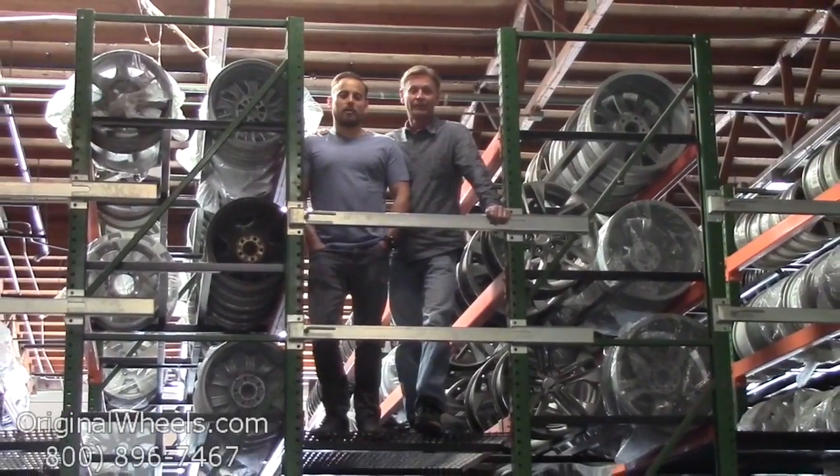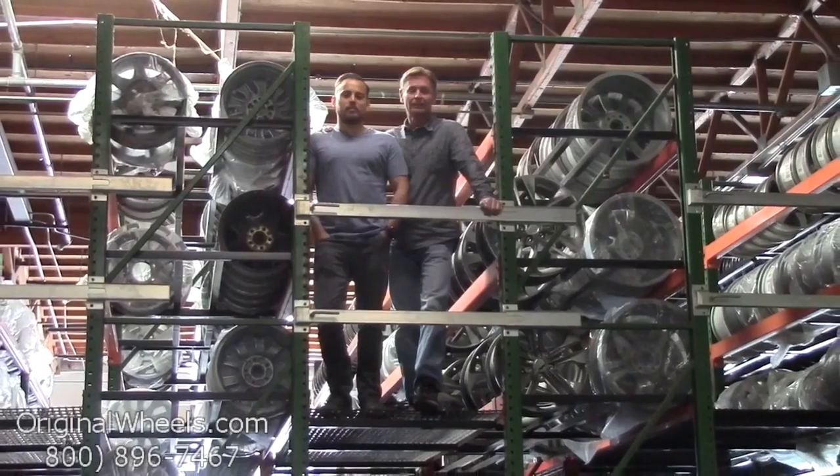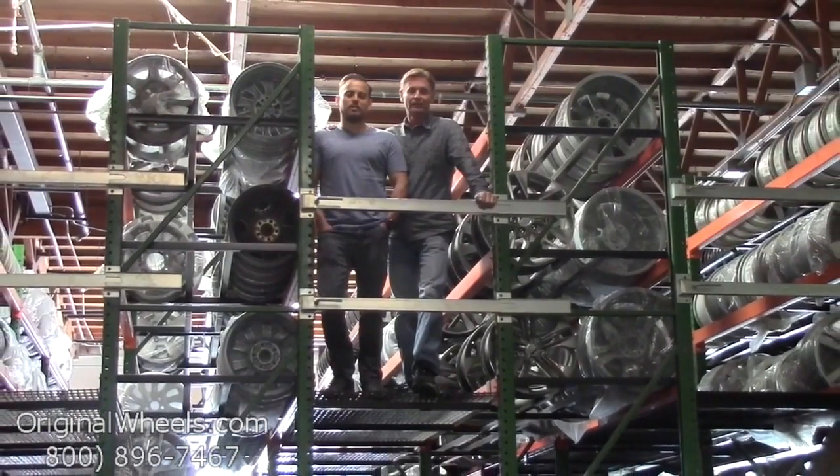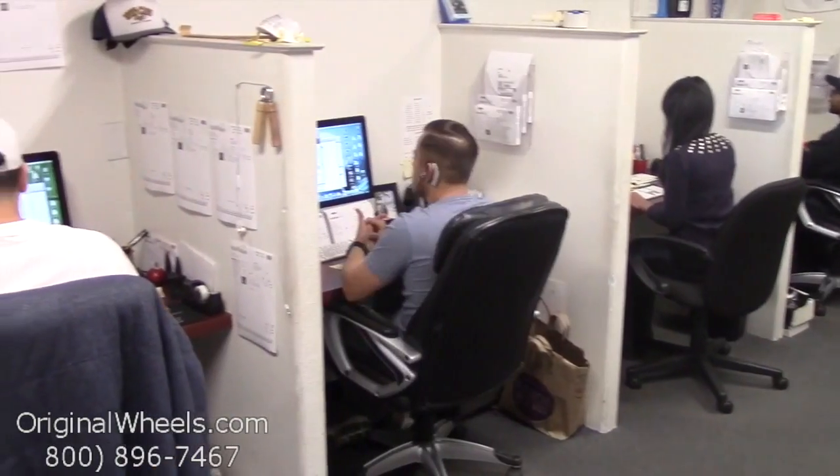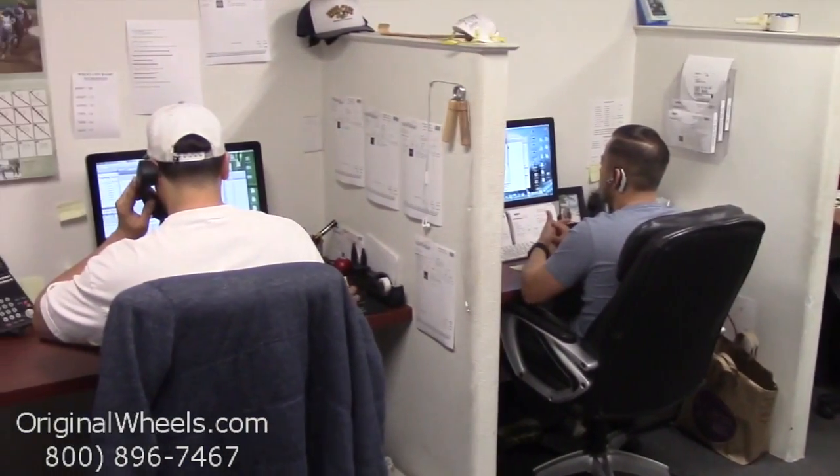And as always, our goal is to provide the best quality wheels and service at the best price possible. We're not satisfied until you are, so we want to thank you for your business. Call us today to talk to a factory original wheel expert.